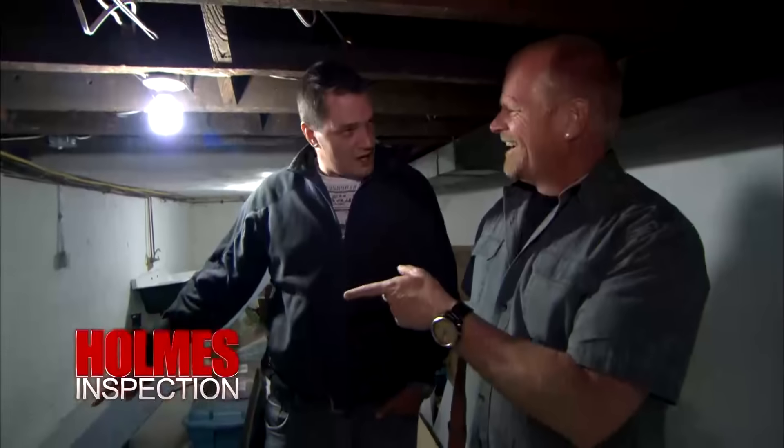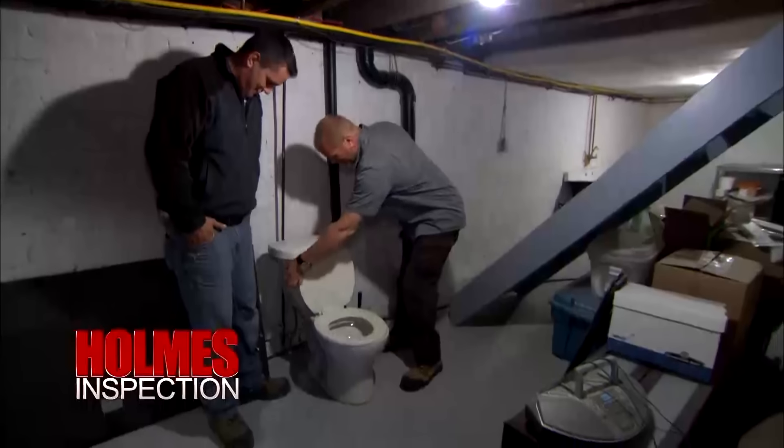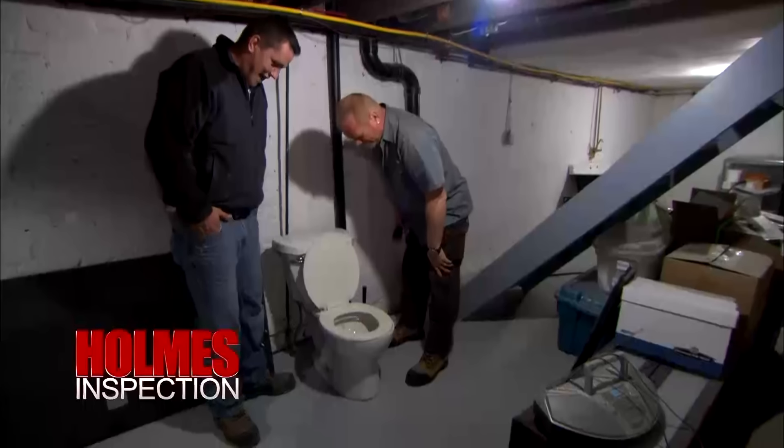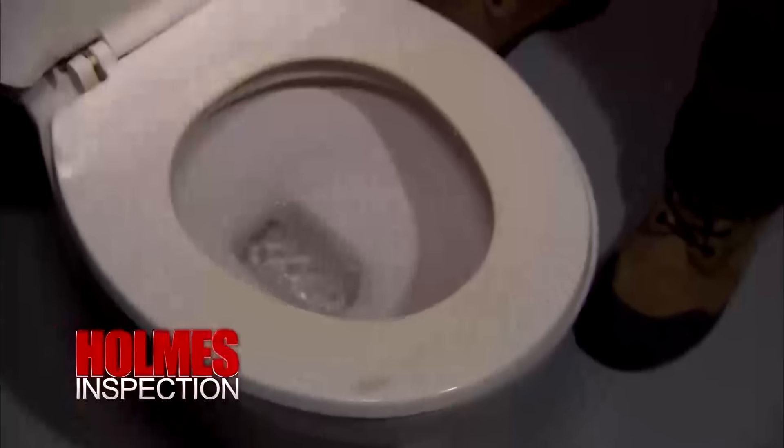Among the strange things in the house: a functioning toilet in the basement. Mike has walked around it several times without noticing. "Get out of here — is that functioning?" It is. And since there's a lock on the basement door, you could consider it a one-piece bathroom. "That is awesome. Your own private giant bathroom. What a selling bonus, eh?"